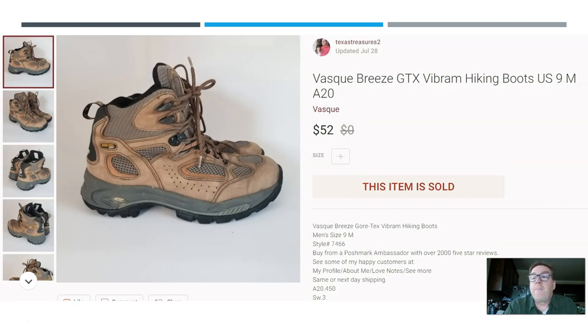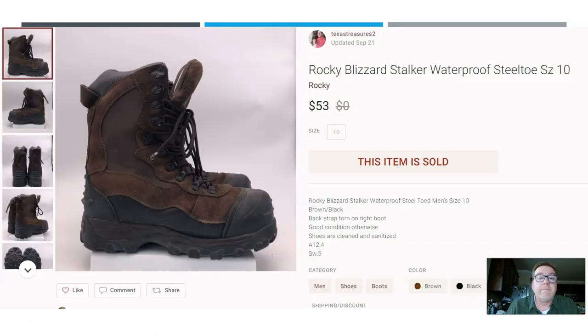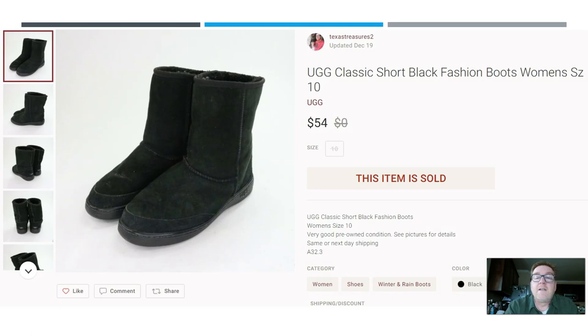Here we have another pair of hiking boots — hiking boots sell for good money. These are the Vasque Breeze GTX. Vibram is a good keyword to look for. These sold for $52 on Poshmark. And once again, another pair of hiking boots: these are Rocky Blizzard Stalker, waterproof with a steel toe. These sold for $53 on Poshmark.